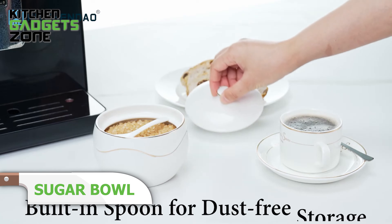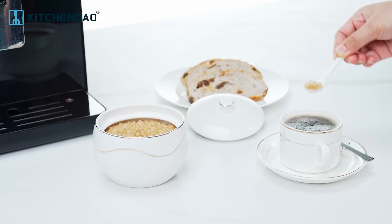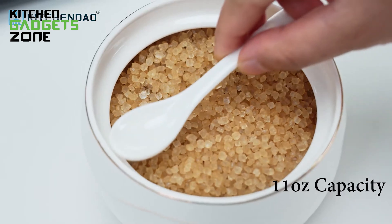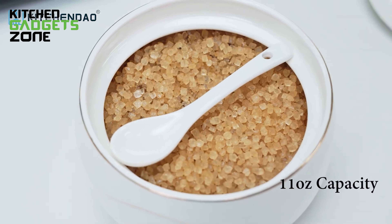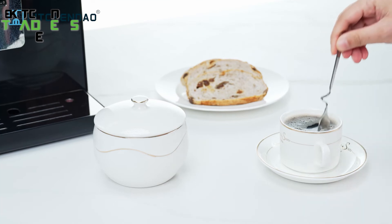Time to elevate your kitchen with KitchenDao's ceramic sugar bowl, a sleek and functional addition to any space. This stylish ceramic bowl has a built-in spoon to avoid outside dust, eliminating the need for additional utensils. With its generous 11 oz capacity, it's perfect for storing more than just sugar. The modern aesthetic of the bowl and high-quality materials make this sugar bowl both practical and visually appealing.